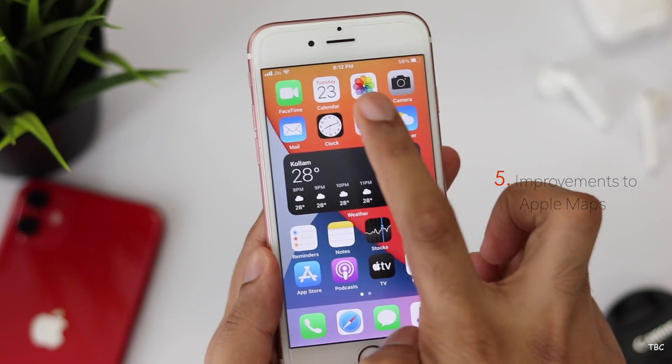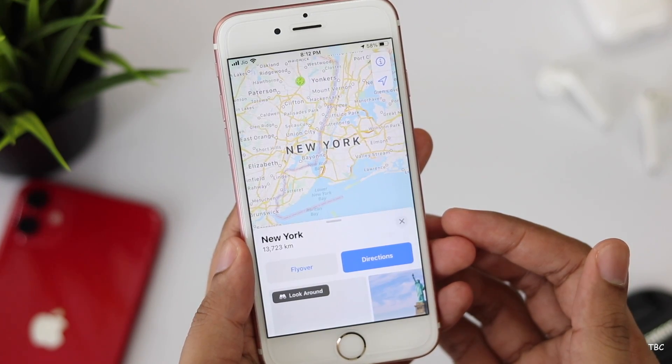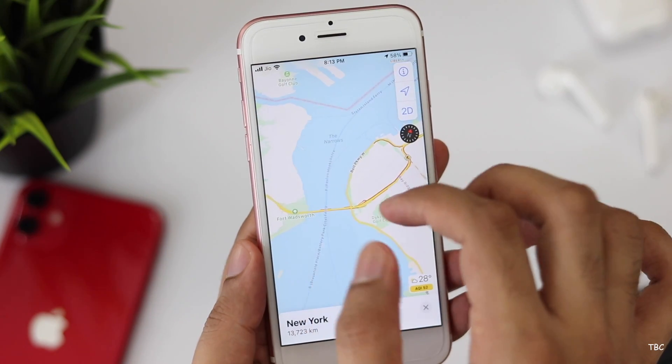The fifth new feature is improvements to Apple Maps. This is not very useful in India because Apple Maps isn't well established here, but in the US and other supported countries you now get cycling directions, electric vehicle routing, and more.